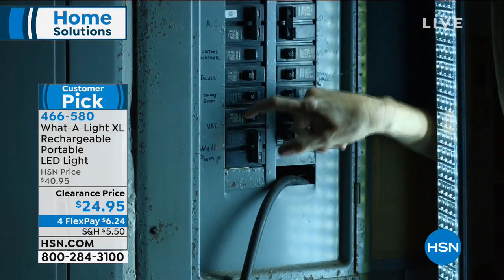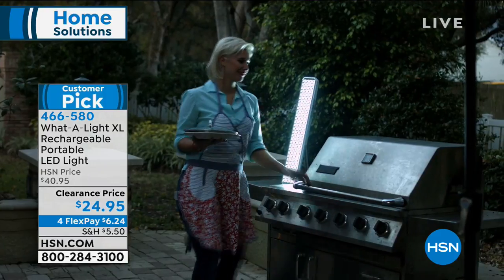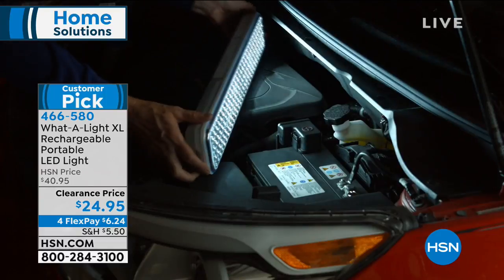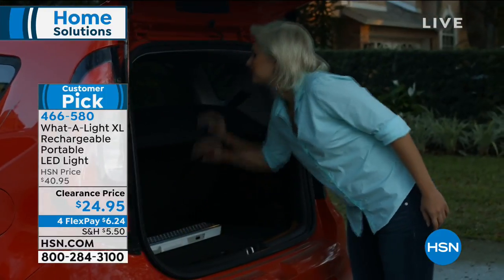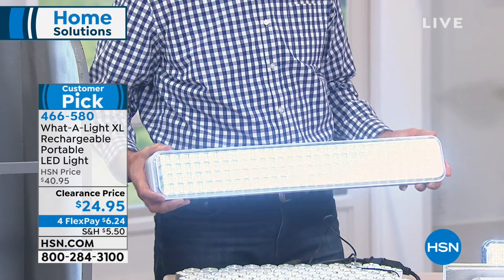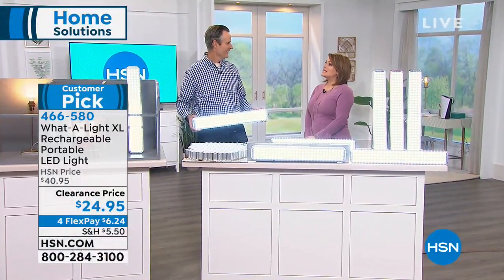As long as it's charged up, you're going to get that super bright LED light — and we're talking about 120 super bright LEDs. You can mount these, hang them, or use them as a lantern. This is why it has been so popular for so many years at HSN. We've got a couple of color options for you, and this gentleman's name is Tom Wise — he brings us this amazing product.